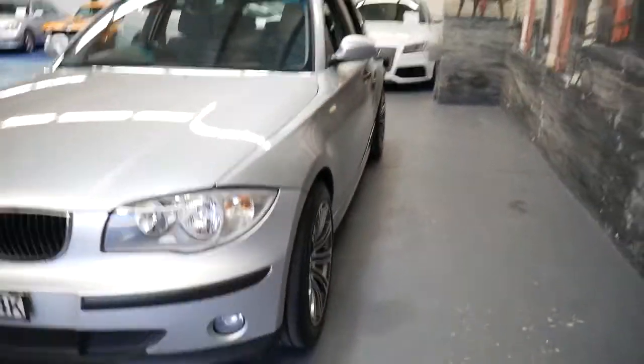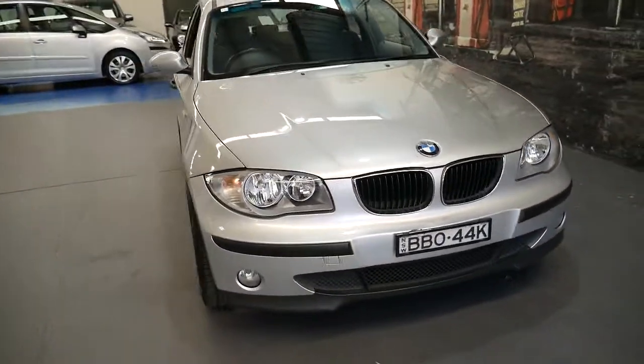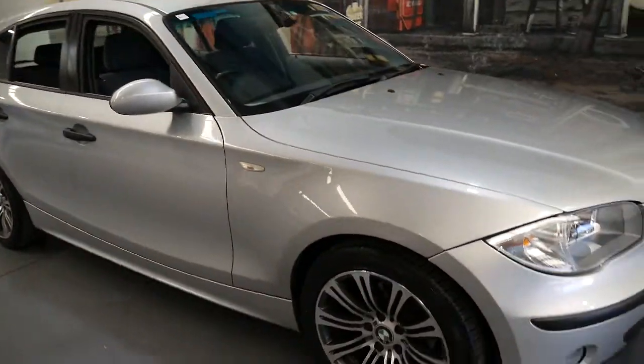The condition is excellent. I think it's great that it's a manual. If you're looking for a first car, or even a second car, a town car — whatever it might be — it's economical, reliable, and safe.